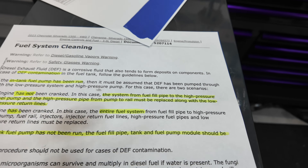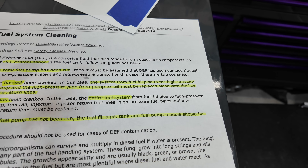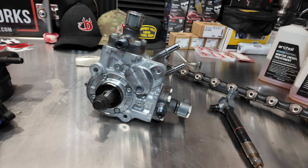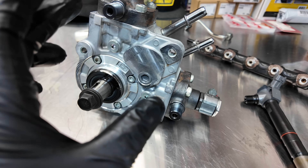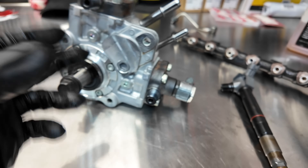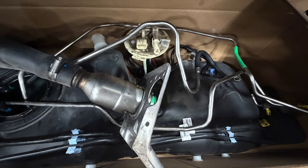Engine has not been cranked. In this case, the system from the fuel fill pipe to the high pressure fuel pump and the high pressure pipe from pump to rail must be replaced, along with the low pressure return lines. This is the $8,000 repair. I had to replace the fuel pump, and the lines are one-time use. There were no signs of DEF fluid coming out of the pump, which was tremendous. Those lines go to the rail, so everything from the pump back had to be replaced, including the fuel tank.